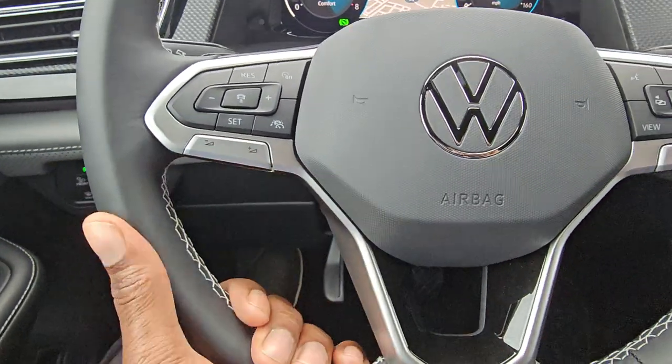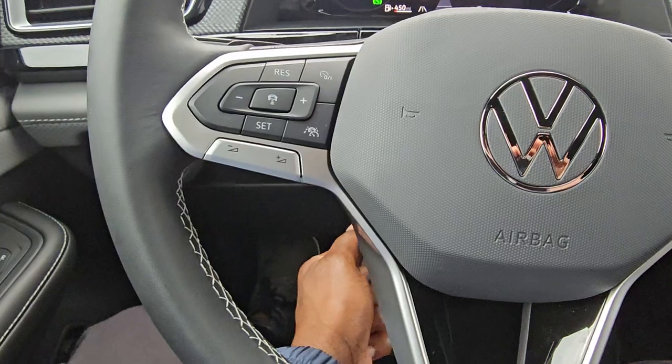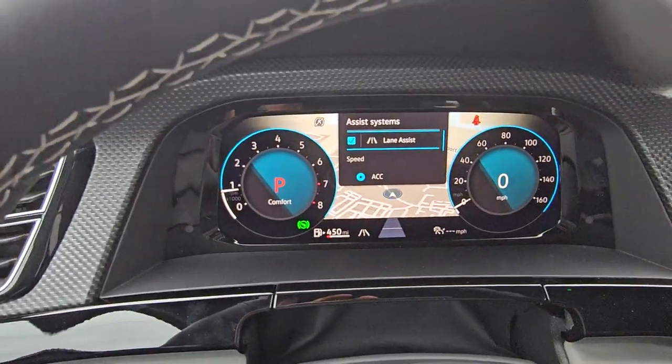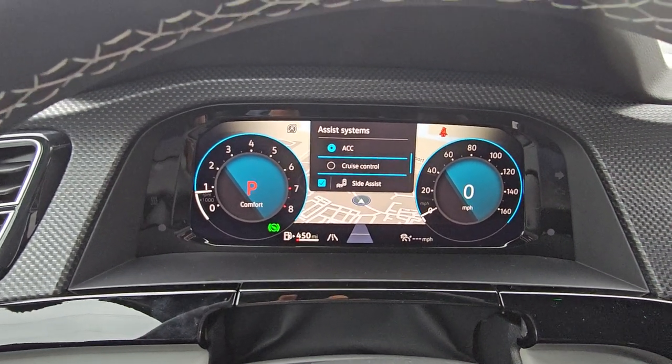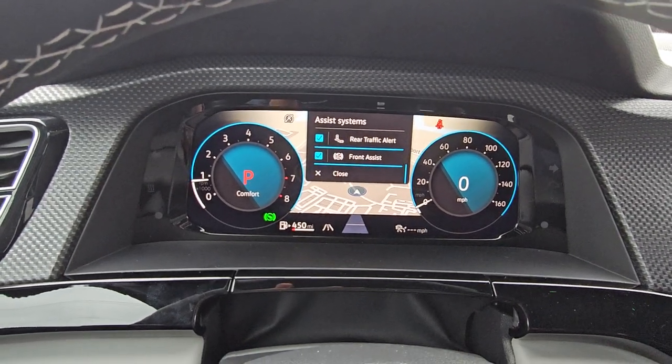It's an adjustable steering wheel — you can pull out, push in, raise it, lower it, set it where you need, and lock it back. On the tip of the turn signal stalk, there's a button that brings up your safety features: lane assist, adaptive cruise control, regular cruise control, side assist, rear traffic alert, and front assist as well.